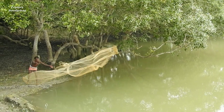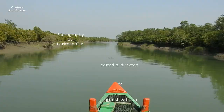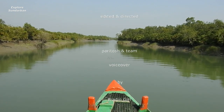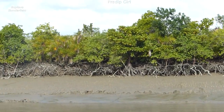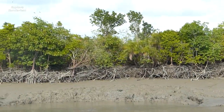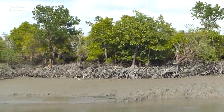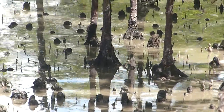Today we are going to explore a true mangrove, locally called Kakra. Its scientific name is Bruguiera gymnorrhiza. It is often seen in all the mangrove forests of the Sundarbans. It is about 10 to 15 meters high, and this is obviously a tidal tree.